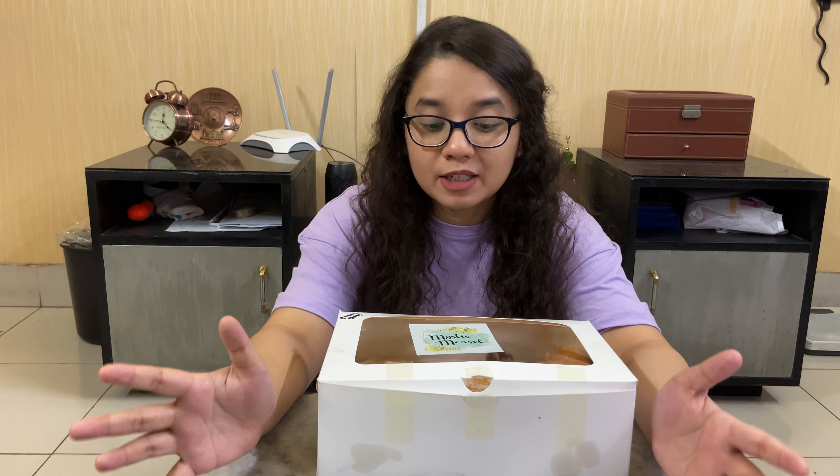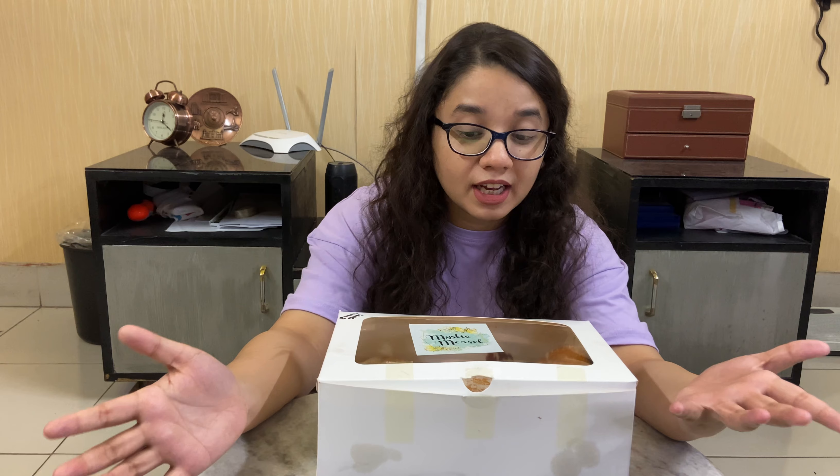We have some extremely delicious donuts right here. You can see the filling oozing out — can you see the filling? Look at that! The other one we got is a sea salt caramel and honeycomb donut — you can see the honeycombs right here. This is so good, and I started craving filled donuts, and that got me wondering where I can get really good flavored filled donuts in Dhaka, which led to the birth of this video.